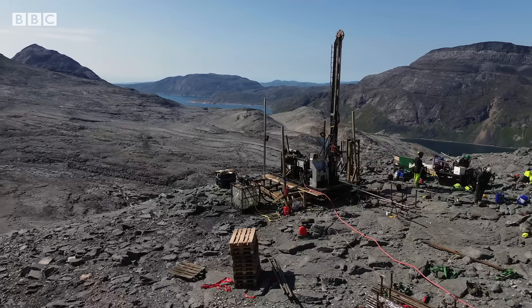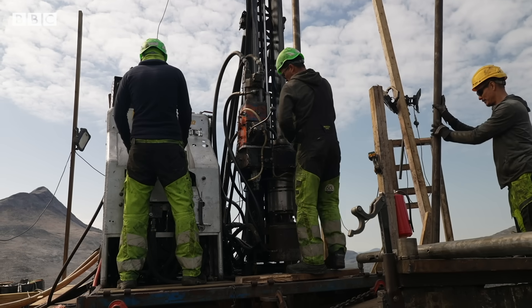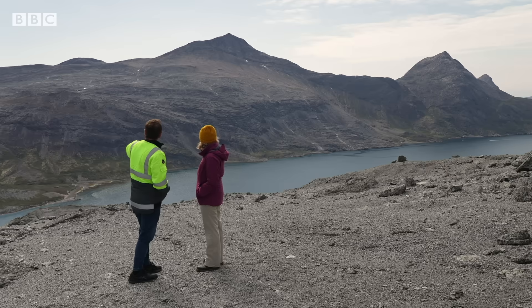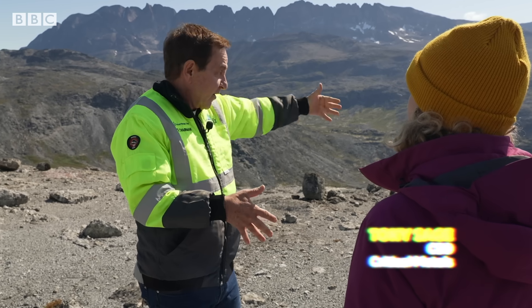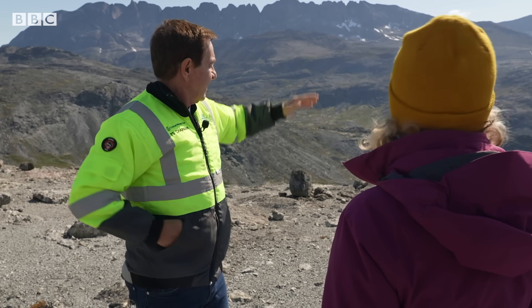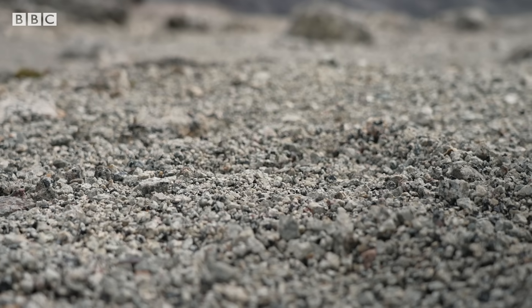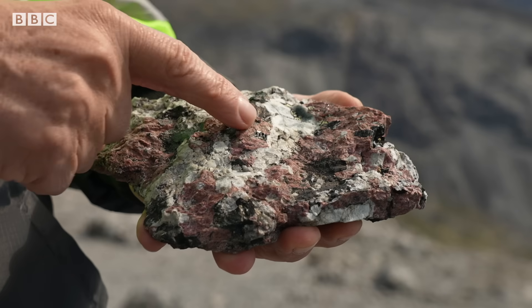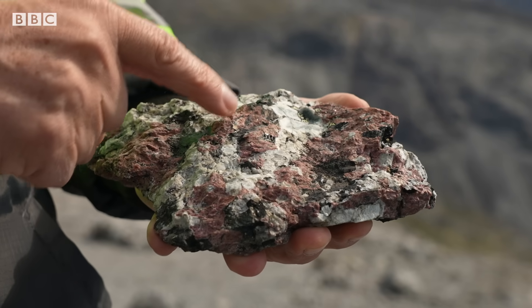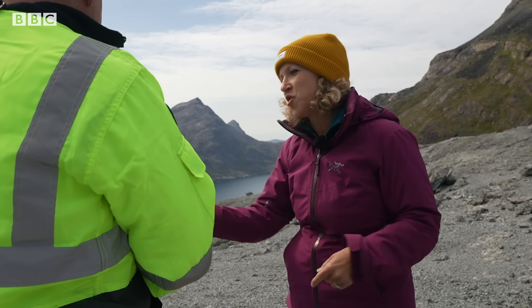Covering a large swathe of this mountainside, the Tambreeze project is partly owned by Australian-run mining outfit Critical Metals. We're sitting on one part of the ore body on this side of the fjord — it goes for one kilometre back that way and three kilometres back that way. There are three types of rock: the black, the white, and the red. The red is what everyone's after — that's where the rare earths are, and this is what everybody wants to get their hands on.